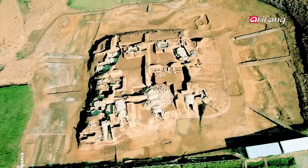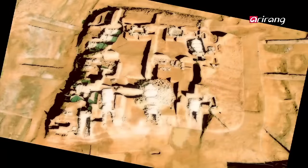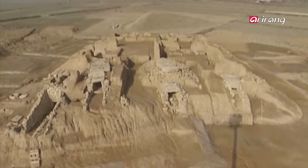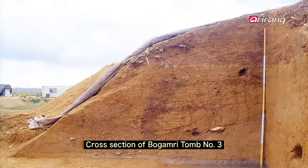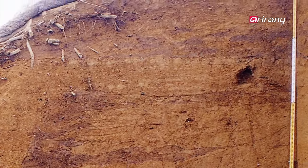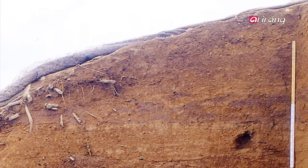How was this tomb, with so many chambers, ever built? Bogamli tomb No. 3 was made by building graves one over the other on different floors. In order to see how it was formed, researchers analyzed the cross-section of the tomb. It appears that tomb No. 3 was formed in three stages.